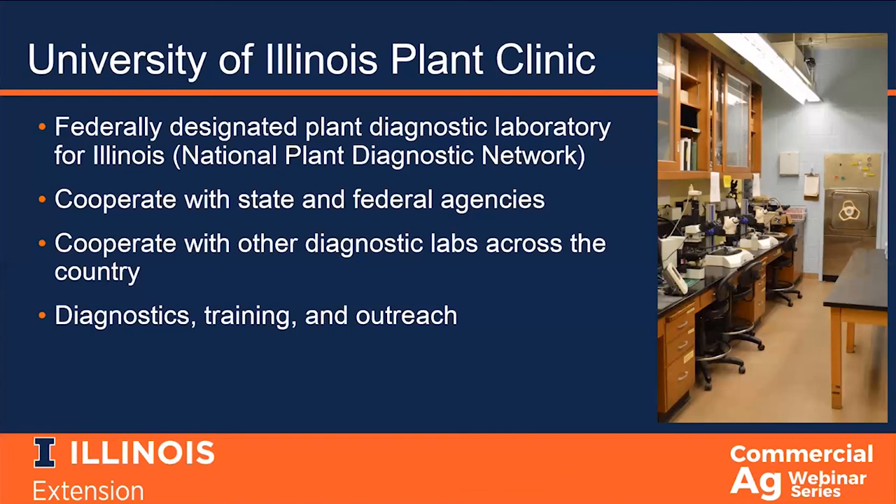Because some of the work we do is for regulatory purposes, I've worked with six or seven state departments of agriculture over the past few years. We cooperate with other diagnostic labs across the country — what they're seeing on corn in Indiana or Iowa is probably pretty similar to what we're seeing on corn in Illinois. The NPDN increases access to different labs, so I've worked with diagnosticians in Idaho, Michigan, and other states on samples or to discuss trends. Our mission is diagnostics, training, and outreach. We process thousands of samples a year, train undergraduate and graduate students in diagnostic techniques, and outreach consists of presentations, fact sheets, and sharing data.